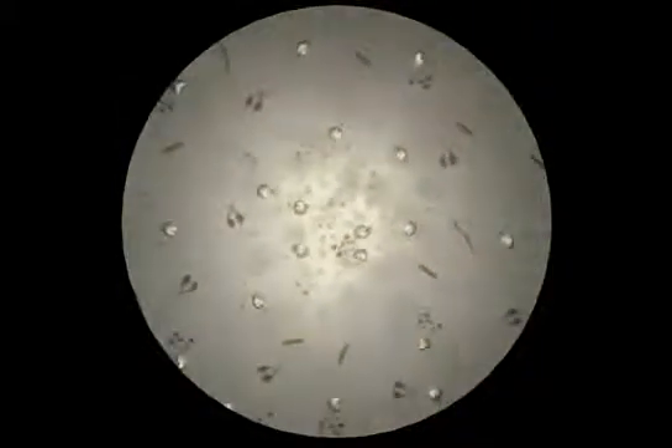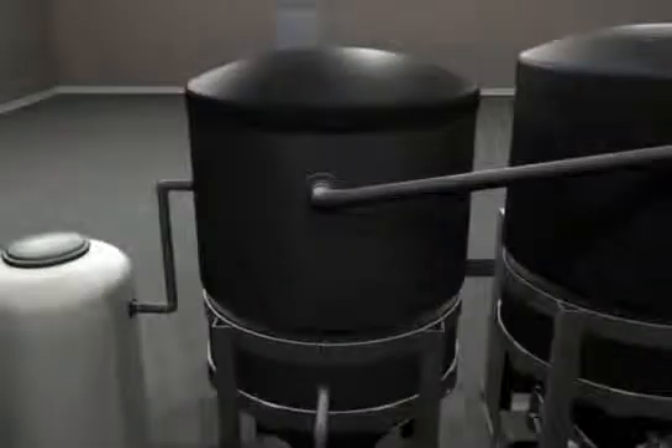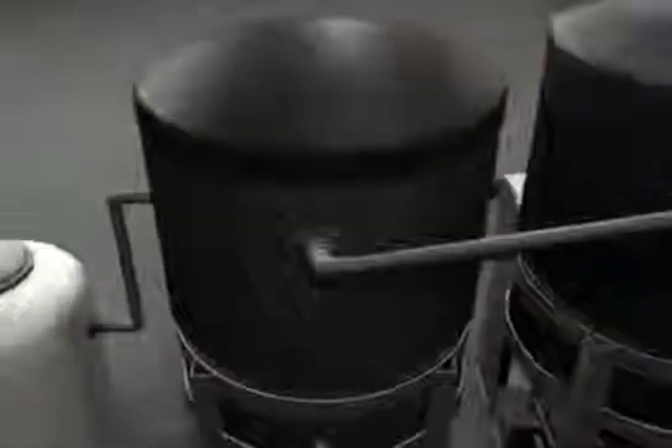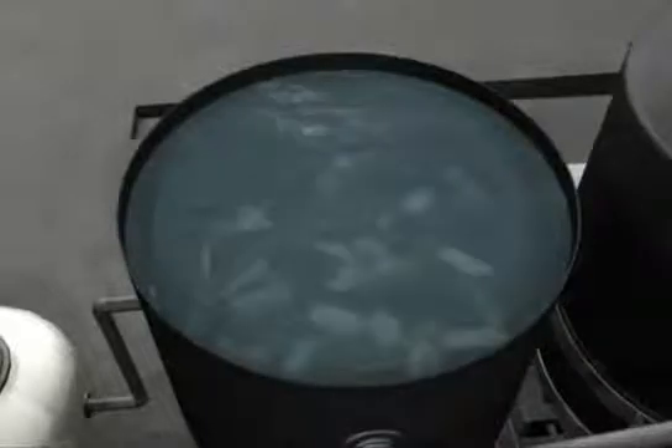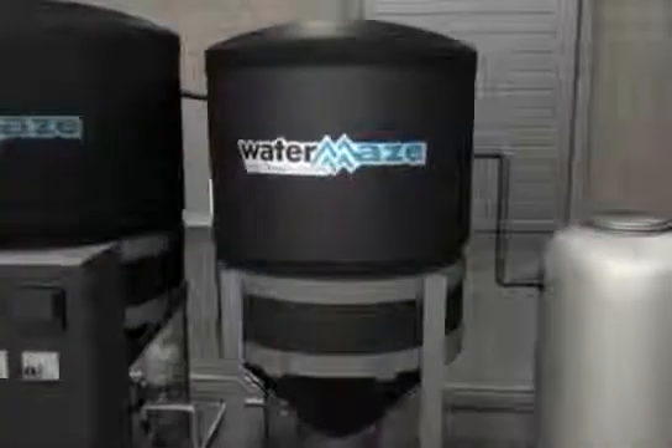Special micro-bubble aeration provides the required oxygen needed for the aerobic microbes to thrive. The treated water then flows via gravity from the top of the main bio-digester tank into the secondary digester. Depending on the application requirements, this secondary bio-digester may also contain bio-media for further biological treatment. This digester is also aerated to create an oxygenated environment for the microbes.